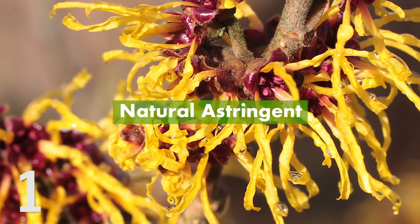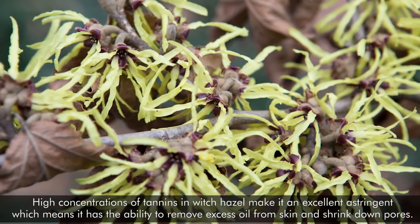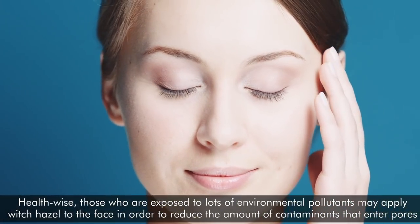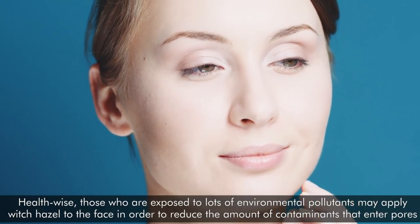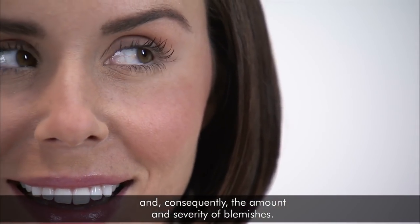1. Natural Astringent. High concentrations of tannins in witch hazel make it an excellent astringent, which means it has the ability to remove excess oil from skin and shrink down pores. Health-wise, those who are exposed to lots of environmental pollutants may apply witch hazel to the face in order to reduce the amount of contaminants that enter pores and, consequently, the amount and severity of blemishes.